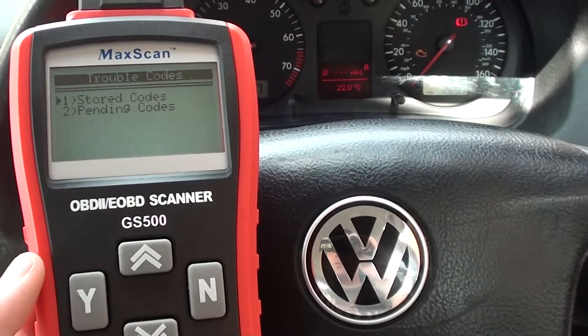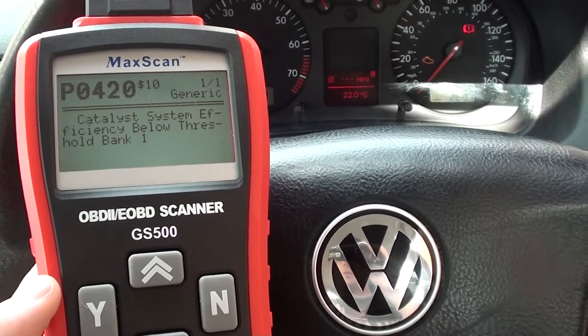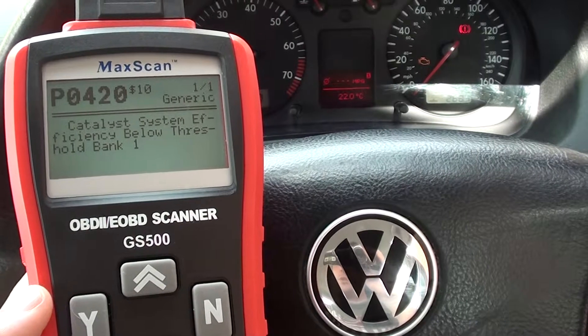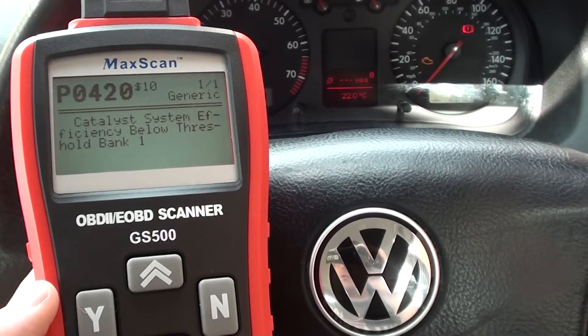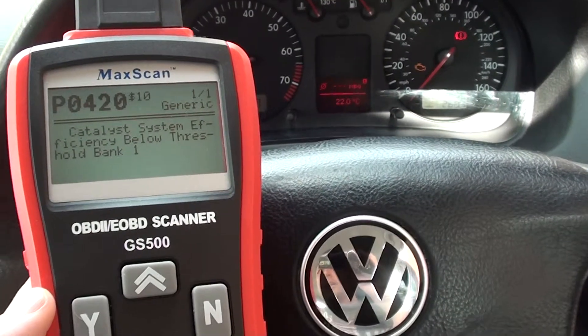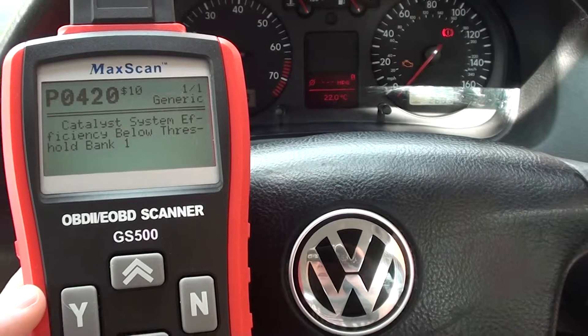We'll go in and read the stored codes. That's telling us we have code P0420 — catalyst system efficiency below threshold, bank one. So that tells me it looks like there's a problem with one of the O2 sensors.